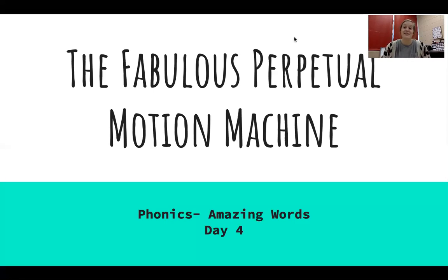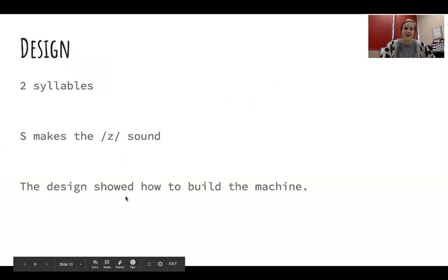Good morning, or good evening, or good afternoon, whatever time you may be watching this video. I hope that you are having an amazing day so far. We are on day four, our final day of phonics with our story, The Fabulous Perpetual Motion Machine, before you take your end of the week test tomorrow. So we're going to jump right in and start on that first amazing word.